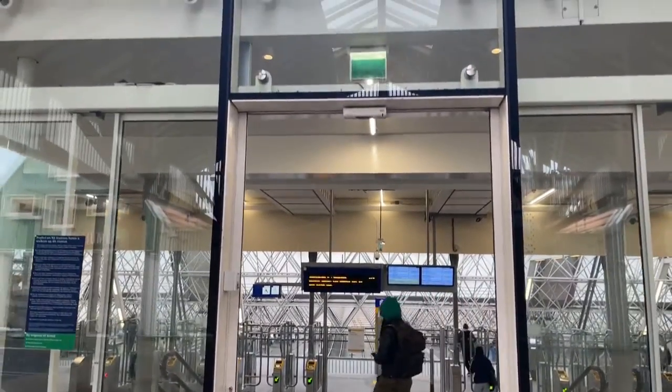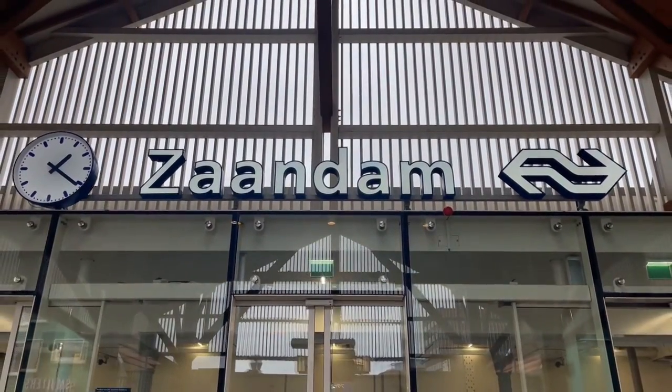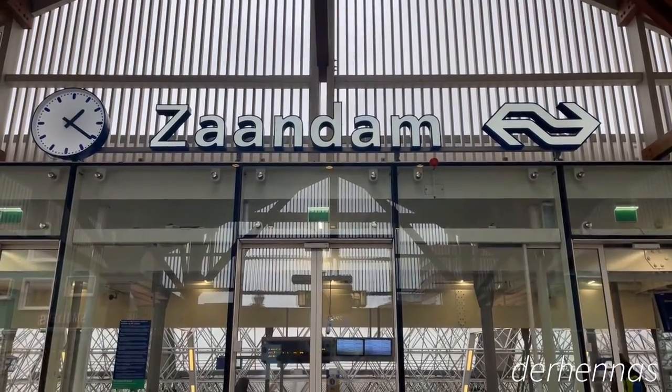Hello and welcome. Today we are visiting Zaandam. Zaandam is a city in the province of North Holland. It is the main city of the municipality of Zaanstad.